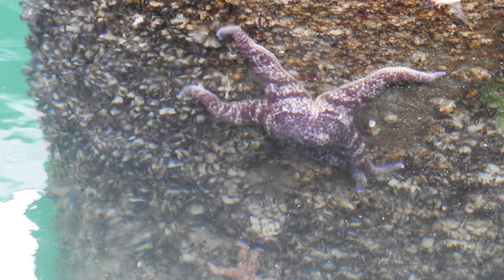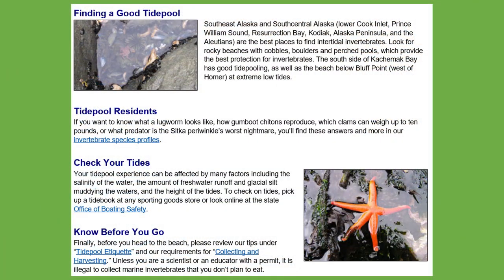Tide pool residents. Your tide pool experience can be affected by many factors, including the salinity of the water, the amount of fresh water runoff and glacial silt meeting the waters, and the height of the tides. You always want to find out when the high tide and low tide are to know when to go tide pooling.